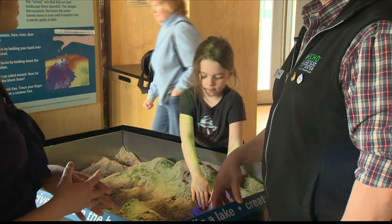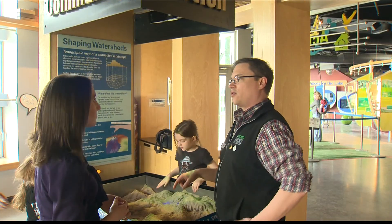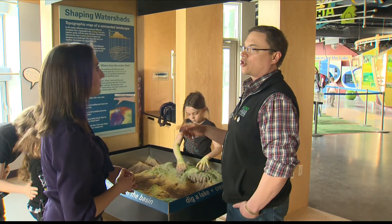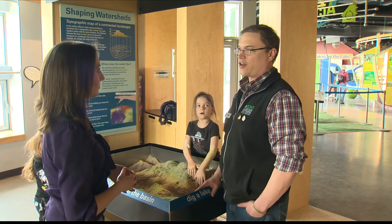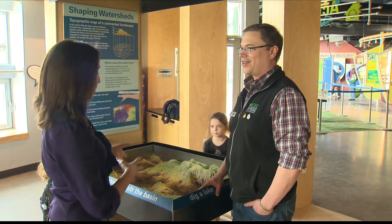What it's doing is using a Kinect, which is up here at the top. That feeds into a computer which reads the different topography of the sand, and that tells the computer to project — with this projector — different topographic lines in different colors that correspond to different elevations. So you're learning about water and you're learning about topography. It's kind of an all-around table.